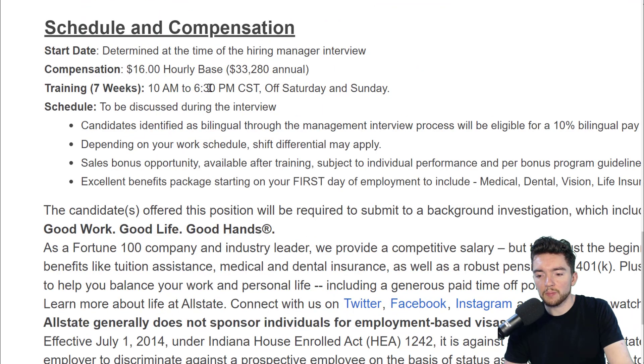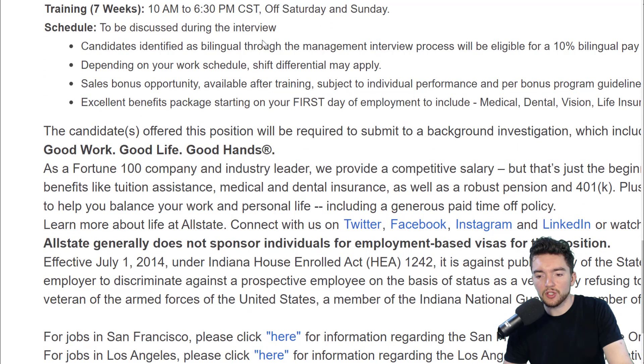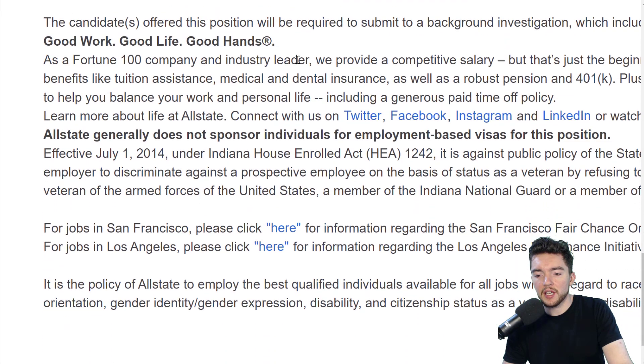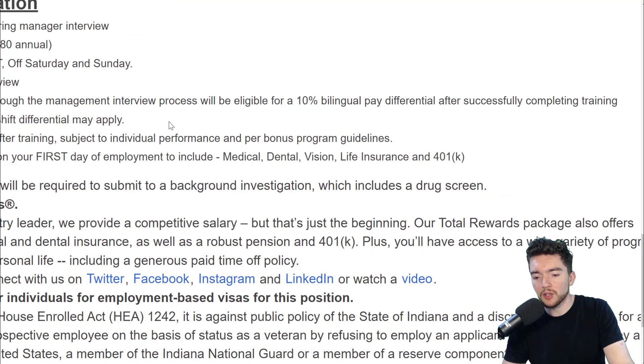The pay is $16 per hour base salary, which is $33,280 per year. Training is seven weeks, and your schedule will be discussed during the interview. Also, if you are bilingual, you can earn an extra 10% or so.